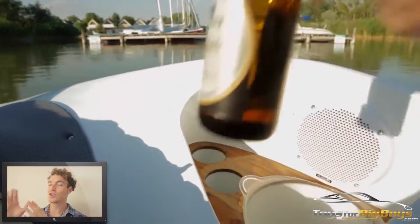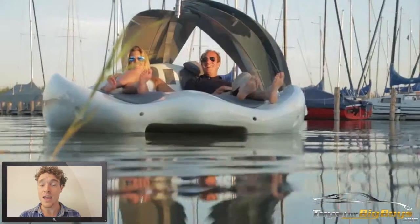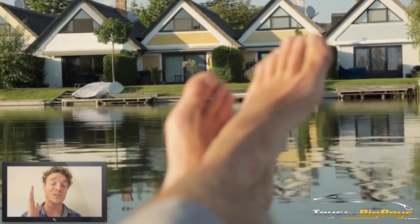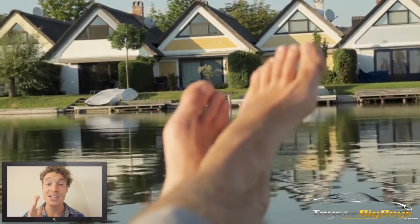So if you want to turn any lake, any river, and any ocean into your own private getaway, you absolutely can with Chili Island. Check it out.